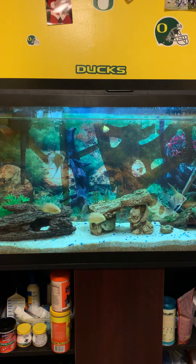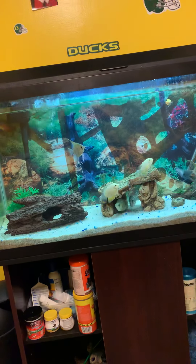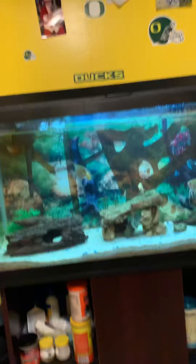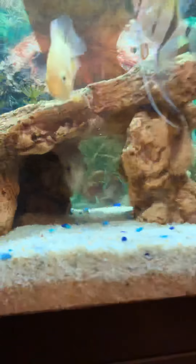It's freaking skin and fin rot. They had skin and fin rot really bad. They're just now recovering from it. You can see on one of these leaffish's tails, if I can get close enough — he had it bad. On his head he had it really bad. You can kind of see his tail, it's all beaten up, and his fins are all beaten up.